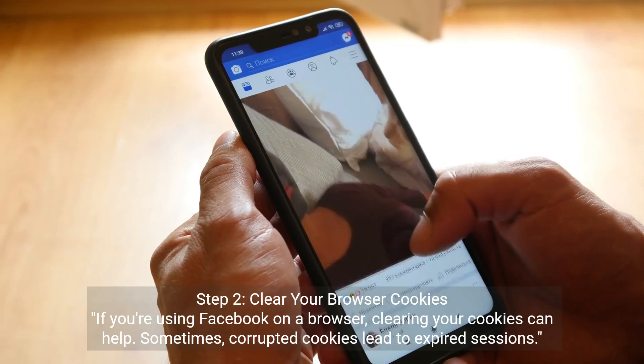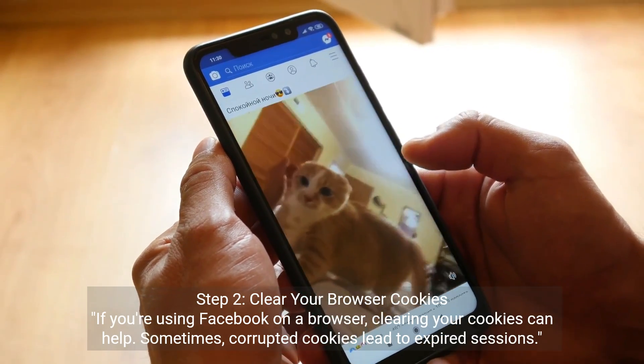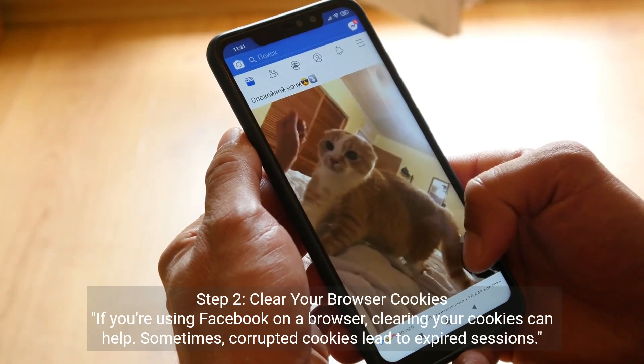Step 2: Clear Your Browser Cookies. If you're using Facebook on a browser, clearing your cookies can help. Sometimes corrupted cookies lead to expired sessions.